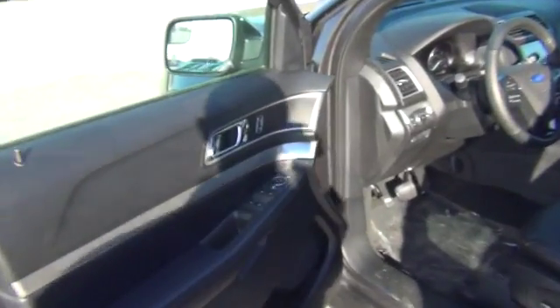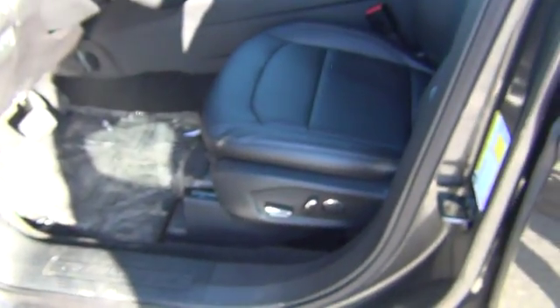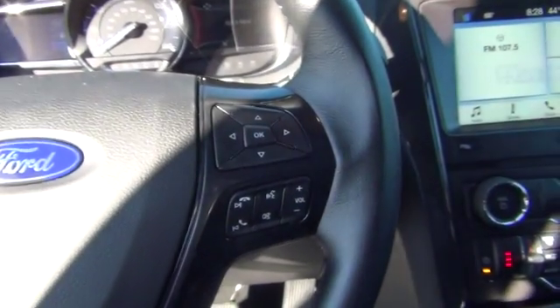Let's take a look on the inside. On the inside of the vehicle, you'll notice you have your power windows and locks. You also have your 10-way motion seats with lumbar. On your steering wheel, you have your cruise control settings on the left-hand side, and on the right-hand side, you have your Bluetooth settings.